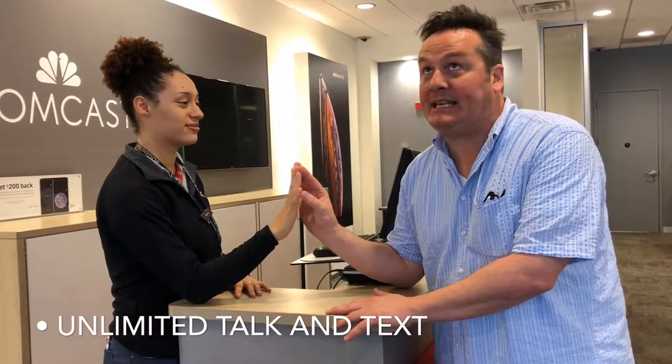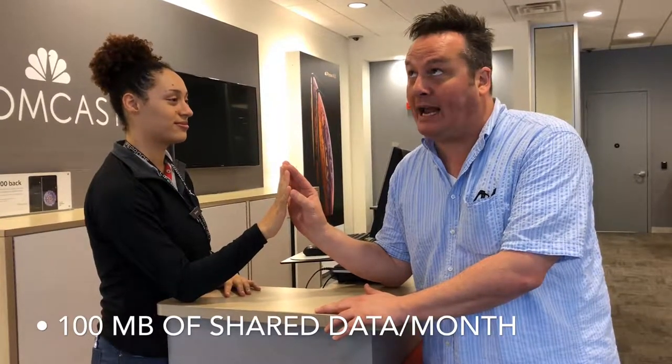Unlimited talk and text, access to over 18 million Xfinity Wi-Fi hotspots, and no line access fees for up to five lines, which I can customize to pay for data. Pay by the gig or get unlimited data.